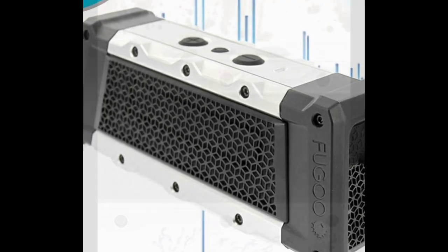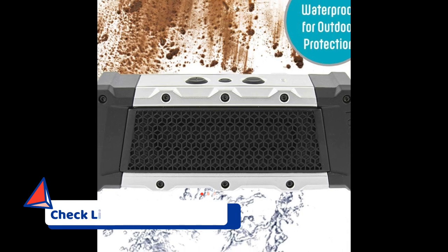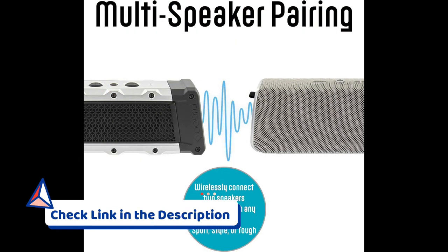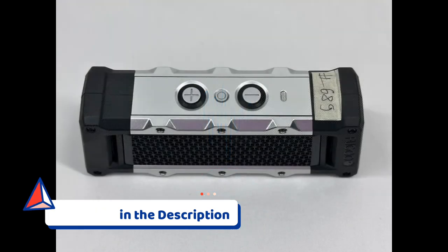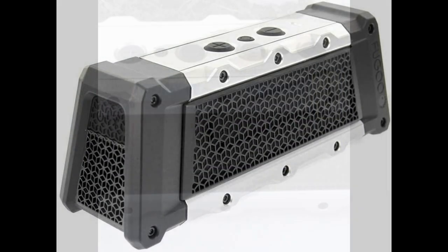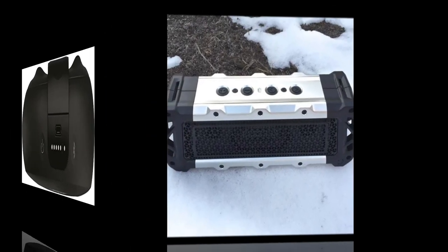This wireless speaker is built for durability, ensuring it can handle the challenges of an outdoor golfing environment. Its robust construction makes it an ideal companion for golfers who enjoy playing in various weather conditions. Whether you're navigating through mud, enduring rain showers, or dealing with snowfall, the Fugu Tough remains resilient, providing a consistent and reliable audio experience.